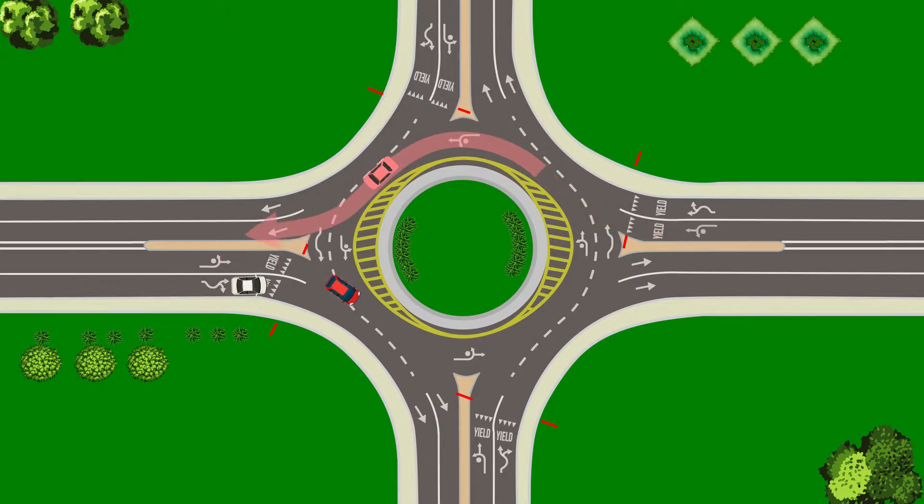Next, slow down. The design leaves no choice but to go slowly. Speeds in the roundabout drop to about 20 or 25 miles per hour.